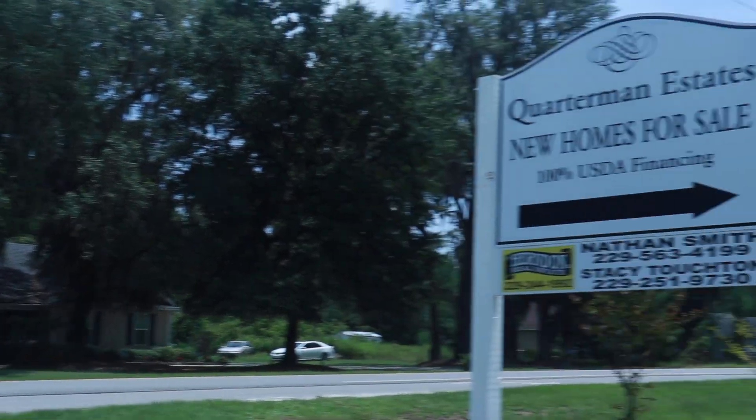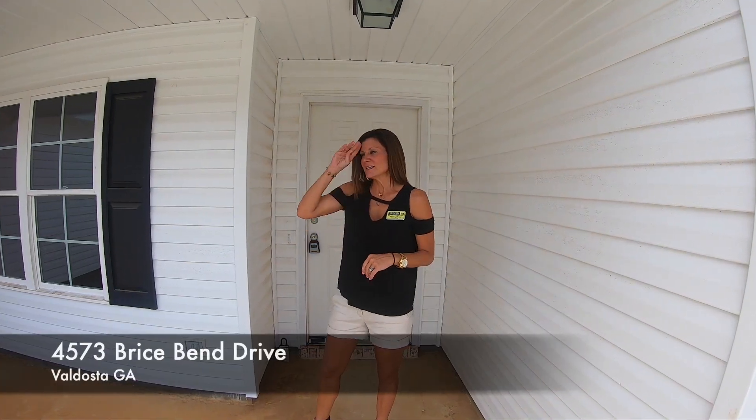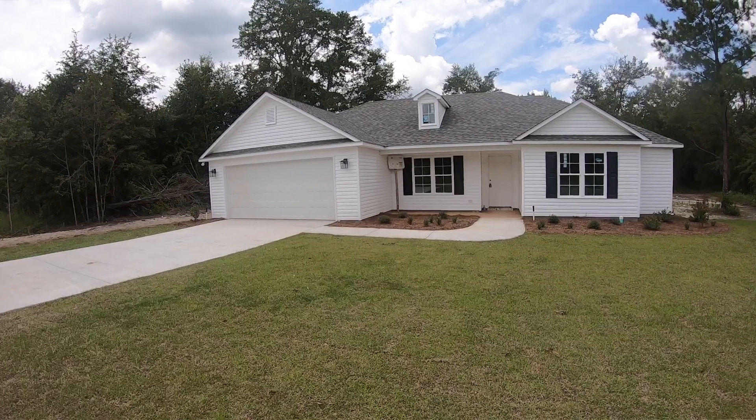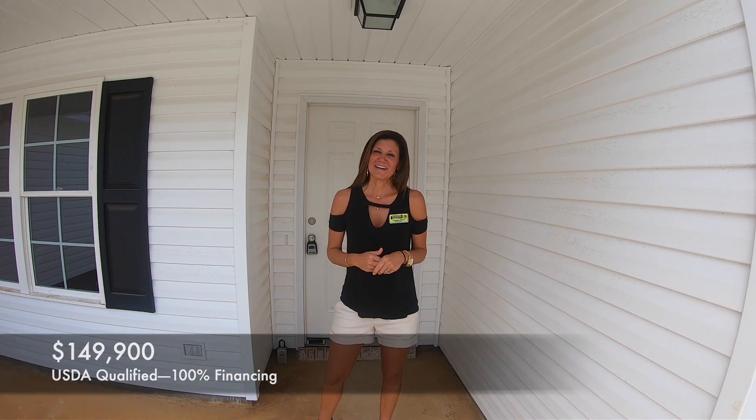Hey everybody, it's Whitney Sharp at The Earning Company Real Estate. We're down here again in Colorado. We're on Bryce Bend — this is 4573. This is a three-bedroom, two-bath house built by Alex Sharp from Sharp Co. Developments. It's 1450 square feet, listed for $149.9. It's zoned USDA, which is 100% financing. So let's go ahead and take a look.